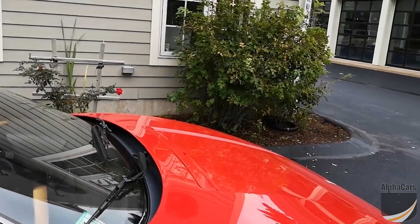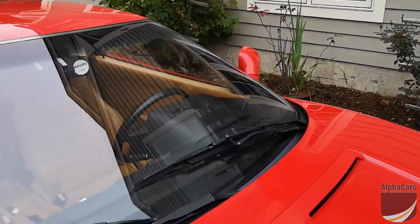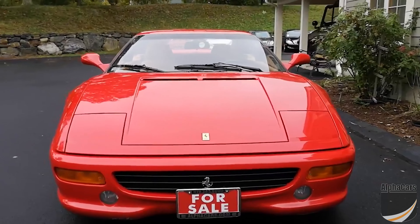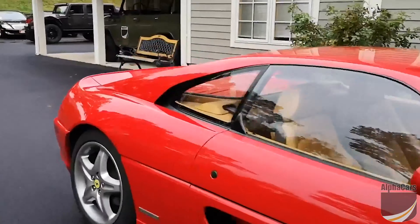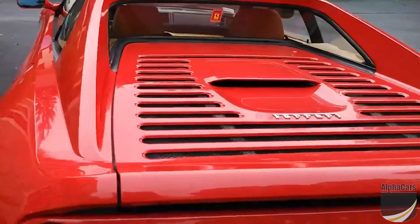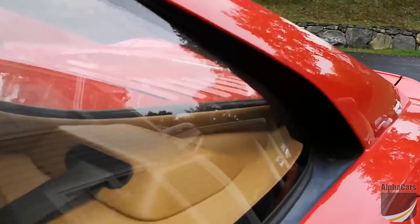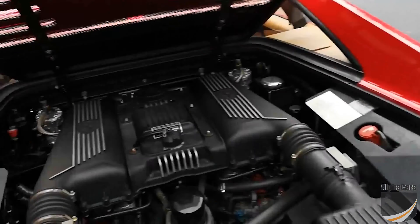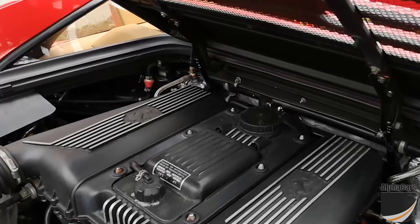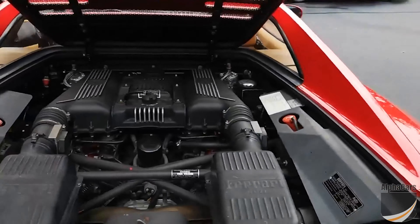We're going to show you some of the things you need to be aware of. There's nothing mechanical, but there are some cosmetic things we're going to point out. Mechanically, this car is in great condition, and we have full service records of the complete major service — when the engine gets removed from the vehicle and gets the full maintenance done with the engine removed, including the timing belt and all the necessary procedures. That was done by a local Ferrari shop. Here's the engine. It sounds awesome.